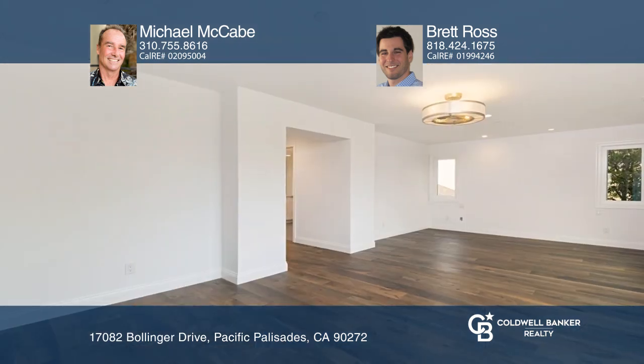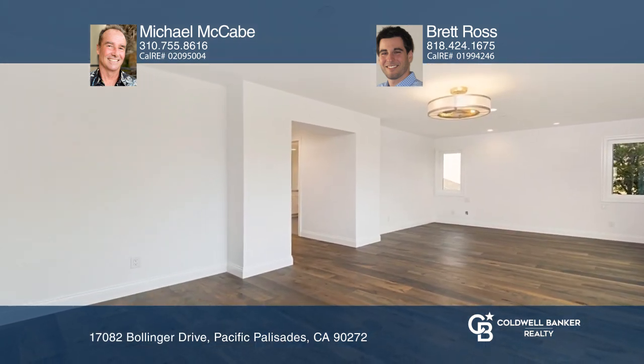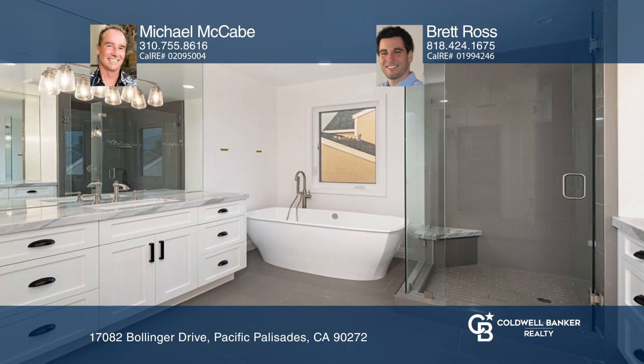Be the first to live in this brand-new, beautiful, five-bedroom, five-bed-plus office, green-certified, 3,400-square-foot farmhouse.